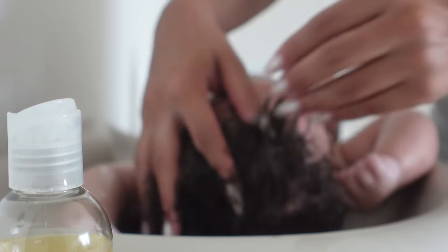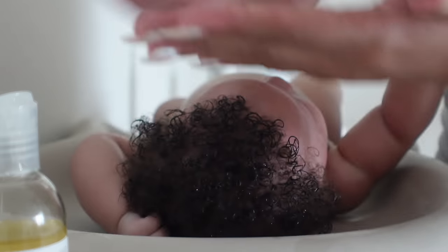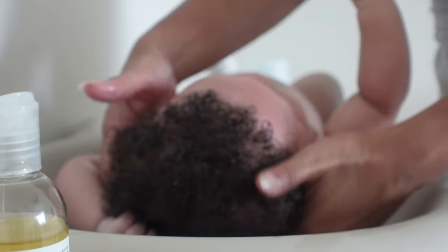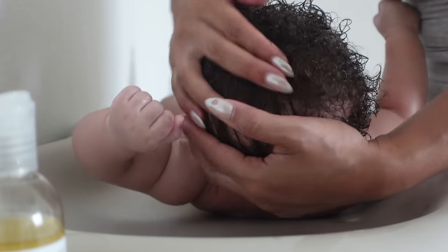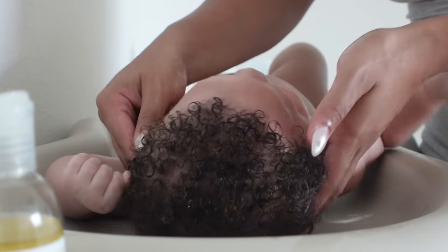I like to moisturize his hair and the rest of his body with coconut oil. I kind of 'slug' his skin — that's the term we're using right now — because it is so dry. I'll do lotion and then oil, and then in really dry areas I'll seal it in with Aquaphor, especially on his face. It just locks in the moisture, and I'll apply it anywhere else he's having dry skin too.